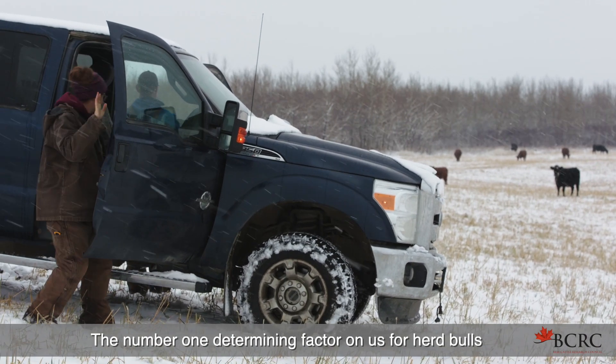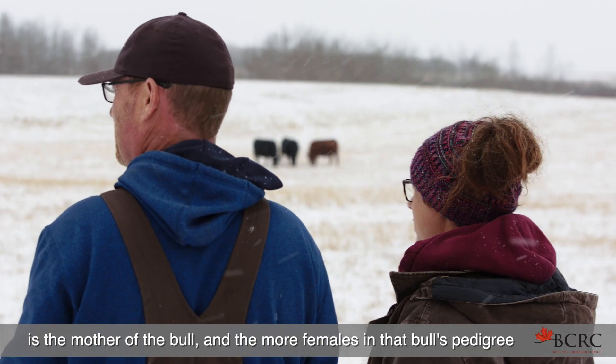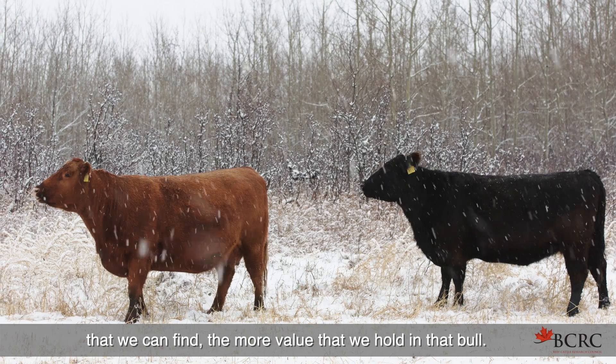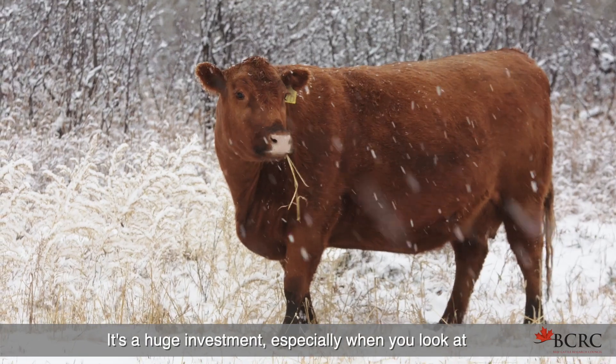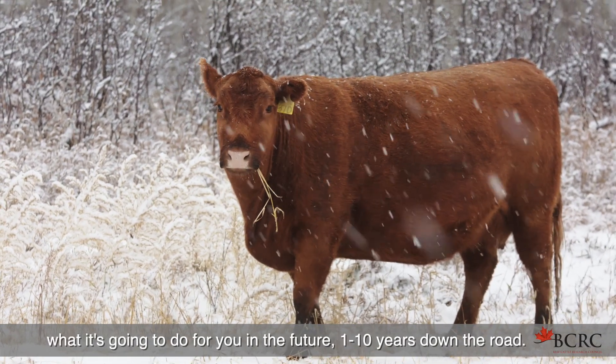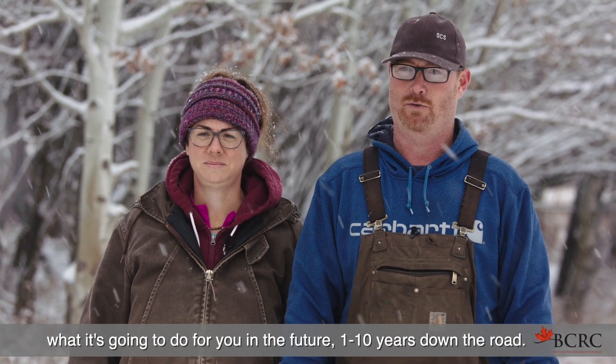The number one determining factor for us on herd bulls is the mother of the bull, and the more females in that bull's pedigree that we can find, the more value that we hold in that bull. It's a huge investment, especially when you look at what it's going to do for you in the future — one to ten years down the road.